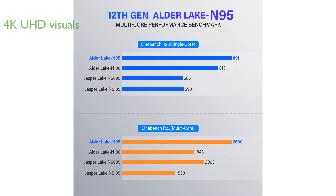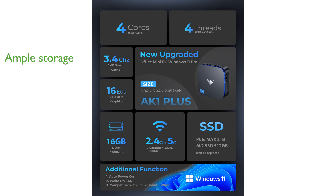Featuring 4K UHD resolution and dual-display support, it offers immersive visuals for both work and entertainment. With 16GB of RAM and a 512GB M.2 SSD, the KAMRUI AK1 Plus handles multiple applications smoothly and provides ample storage space.